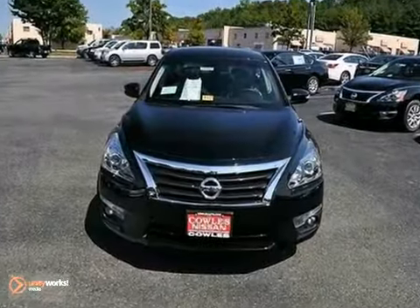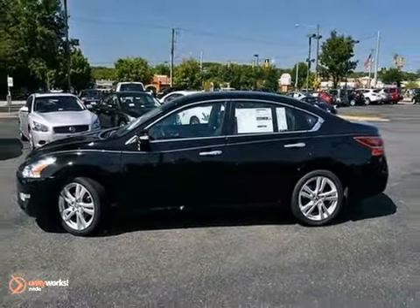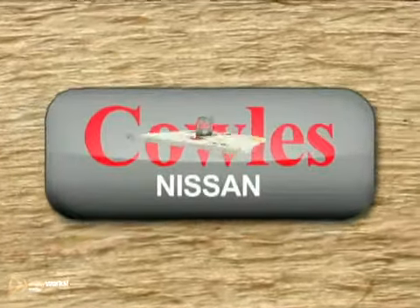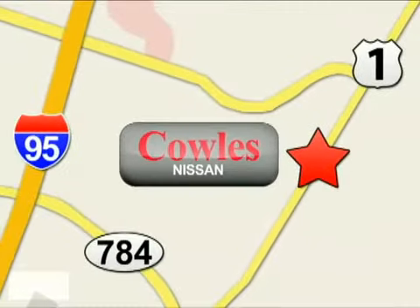This Altima is a comfortable people mover. Come see this Nissan today. You're not just a number at Kohl's Nissan, you're a family member. We're conveniently located at 14777 Jefferson Davis Highway in Woodbridge.